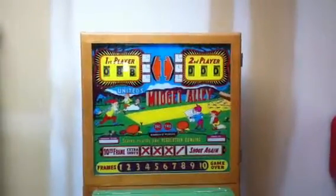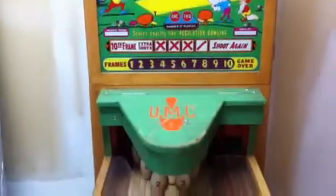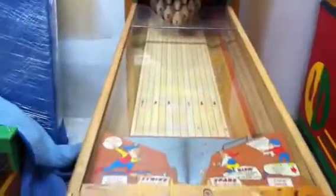Welcome to Vintage Coin-Op Restorations. This is United's 1956 Midget Alley. This machine is for sale and it needs to be completely restored. We're in the process of looking for that client and we'll do a quick walk around this unit.